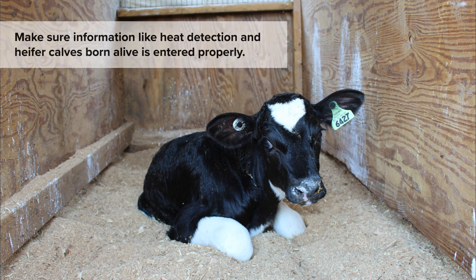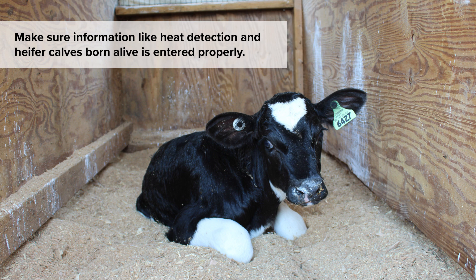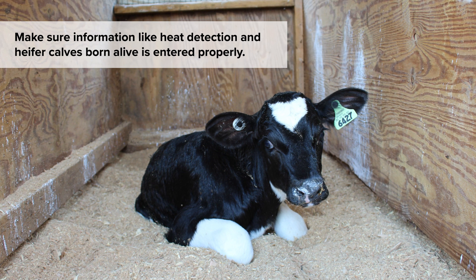While DHIA can provide a multitude of information, the quality of the data being collected will impact how accurate the data interpretation is for production analysis. It is important that you make sure information like heat detection and heifer calves born alive is entered properly on the day of testing. Taking time to evaluate the data going into the report will pay off with better data on the 202.